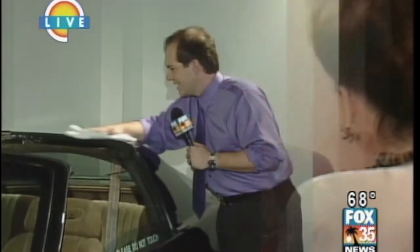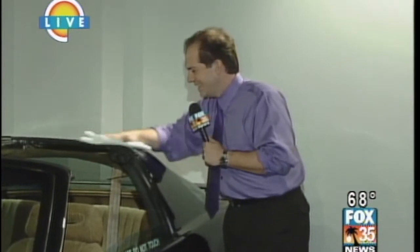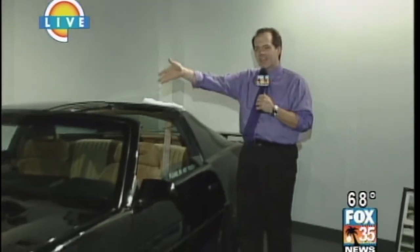Eddie Munster was on the show, and we think we had Grandpa come through town probably about a year ago. But first let's go out and talk to John Graham. He is live, he is in mint condition, and he's actually doing a little polishing this morning. Hey John. Hey there, we're live at the Classics Auto Museum in Daytona Beach. It's Kit from Knight Rider.